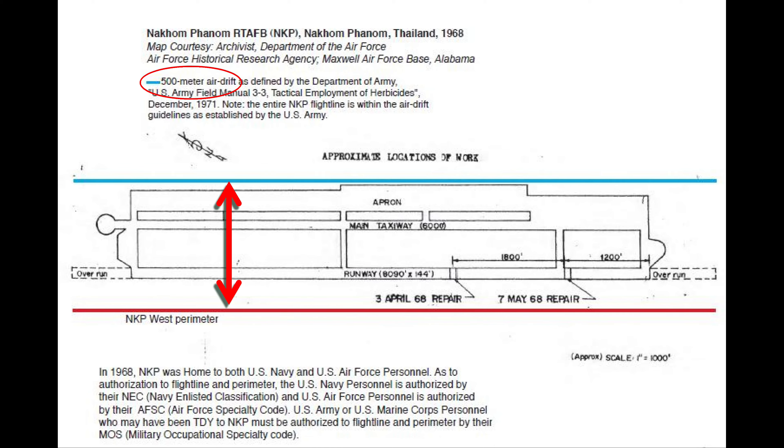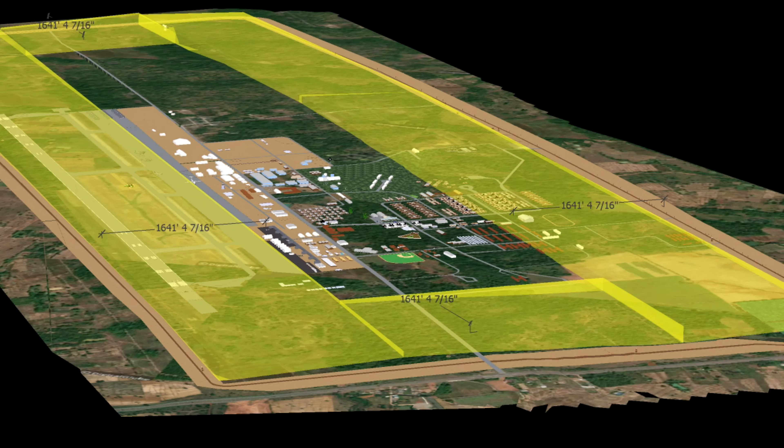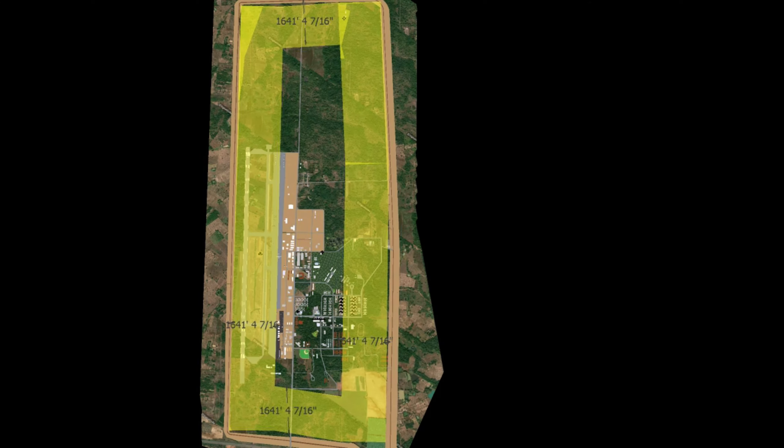You've seen a lot of stuff crammed into a small area, and you may have noticed that the perimeter is clean and clear of vegetation. This is because of the application of herbicides around the perimeter. The government created several Project CHICO Southeast Asia reports — CHICO stands for Contemporary Historical Examination of Current Operations. The CHICO report that deals with herbicides and bases in Thailand is called 'Base Defense in Thailand,' created on 18 February 1973 and declassified in September 1999. The report was 88 pages long, but I've included pages 58 and 69 that list using herbicides. This document addresses the 500-meter air drift zone as defined by the Department of Army, but it just shows the flight line and doesn't show an accurate depiction of drift zones around the rest of the base. 500 meters is 1,641 feet.